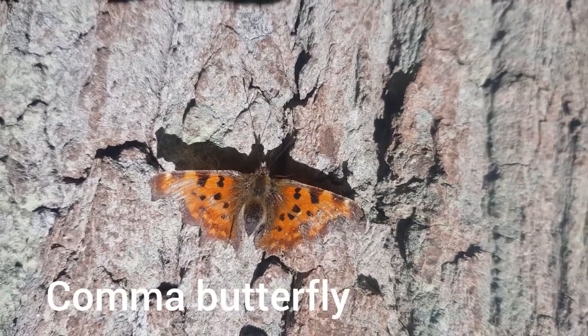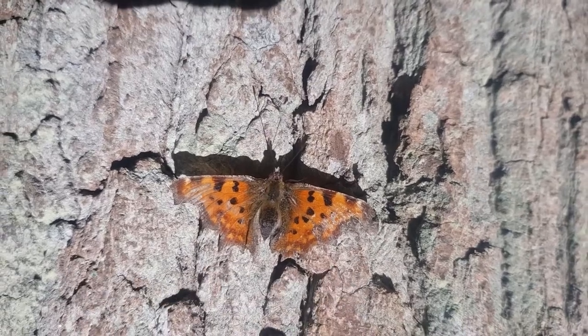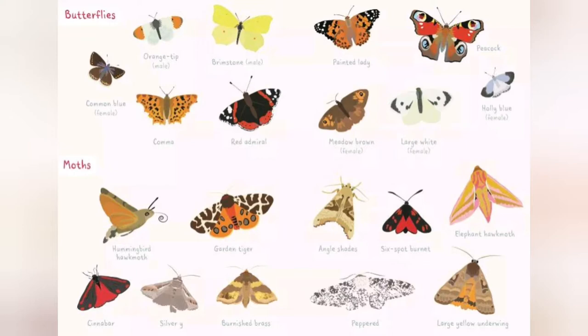This is a comma butterfly. You can see its wing at the top left is a little bit tatty, but it's still beautiful. There are 59 different species of butterfly in the UK, and butterflies are in decline. These are moths here too — they tend to fly at night time.